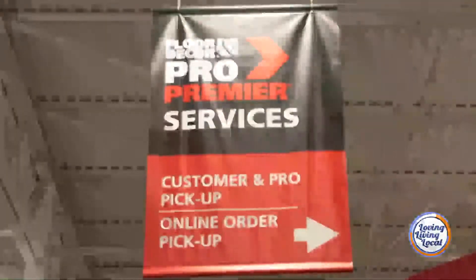Let's talk about how you serve the people who are in this industry — you have contractors and things like that, and you have a special thing for them, right? We do. We have a pro services department. They're dedicated to our pros.